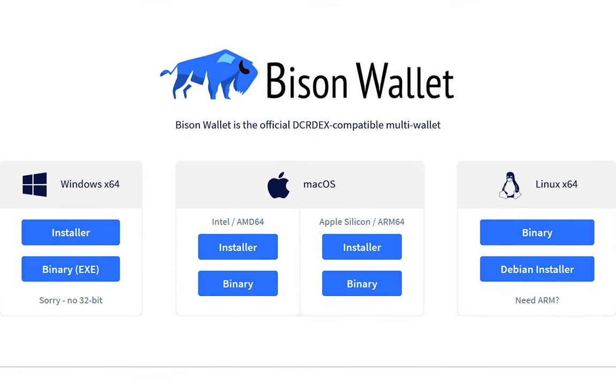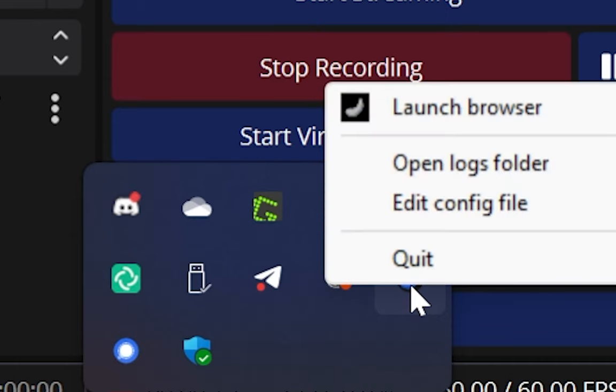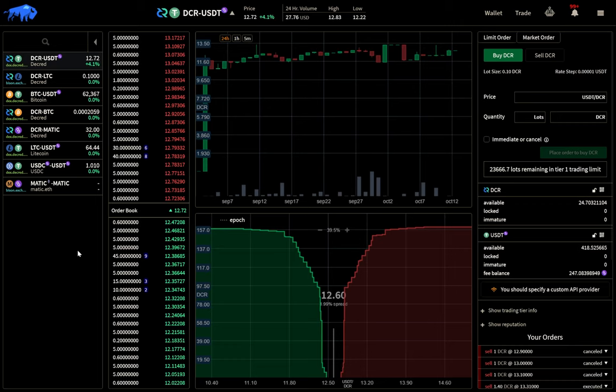Bison Wallet has its own installer. It's super easy to set up and get going, making it so even the most novice users can start trading using atomic swaps. So join the decentralized revolution and start trading on Bison Wallet.